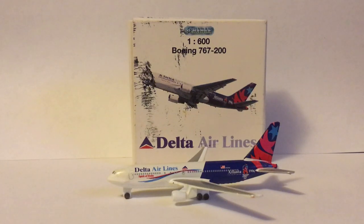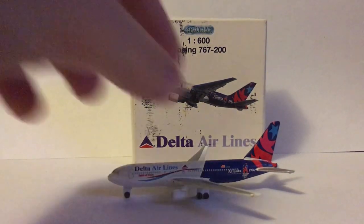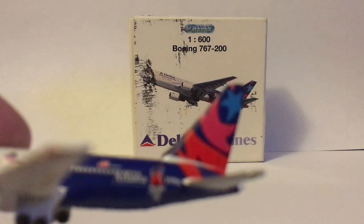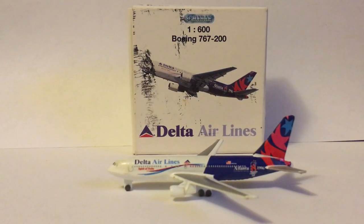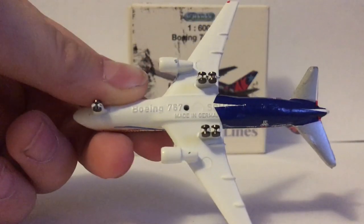First things first, it's a very detailed model for Chewbac. You've got a lot of the little fine print — this says Spirit of Delta, and down below Atlanta there's a little writing. I couldn't read it. The tail looks really nice, and also silver wings. Then on the bottom you can see Made in Germany.